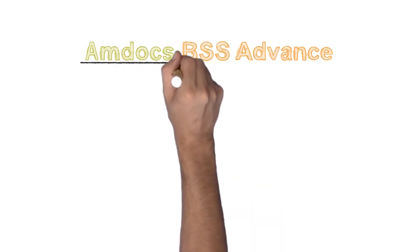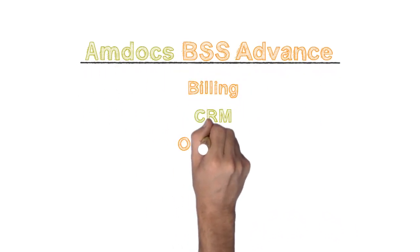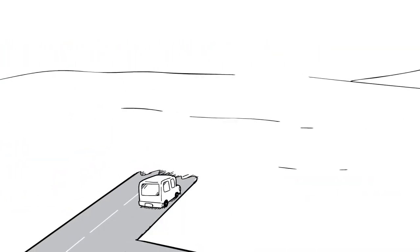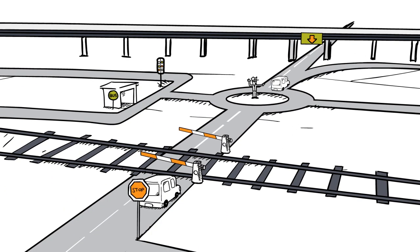Amdocs BSS Advance is a prepackaged BSS solution that is pre-integrated, pre-tested, and pre-implemented and can be deployed quickly and smoothly.